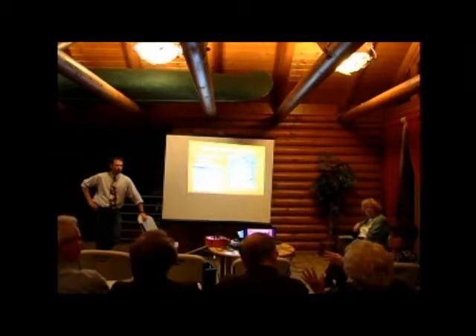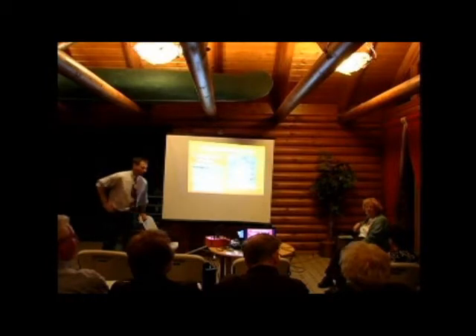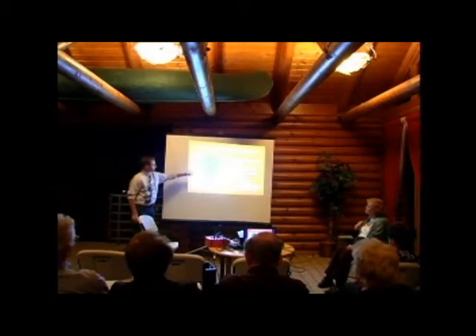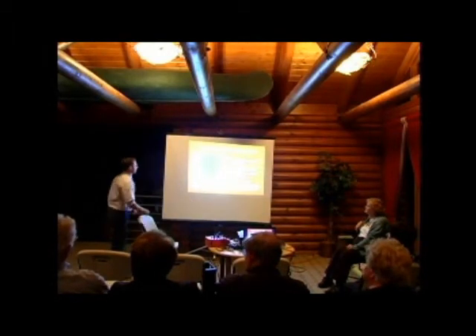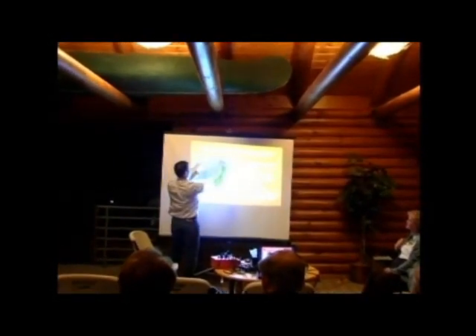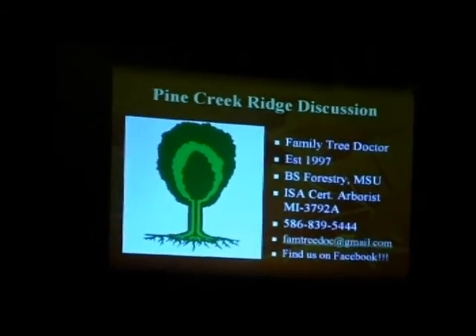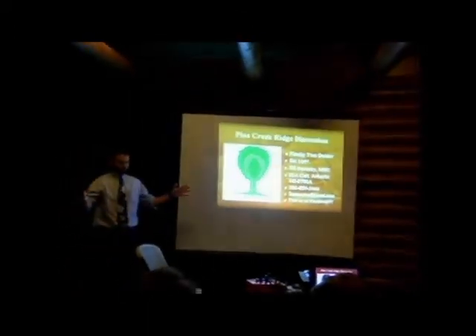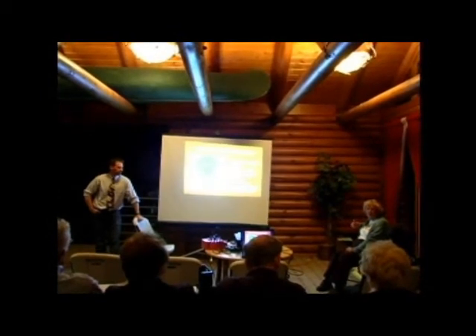Water at least as far as the drip line — as far out as the branches extend — and beyond if possible. When it rains naturally, water cascades and drops at the drip line, so the tree invests roots there. Water from the drip line inward. Water slowly, especially with heavier soils. Sandy soil soaks water straight down; clay soils move water sideways before it goes down, so you need to be more careful.